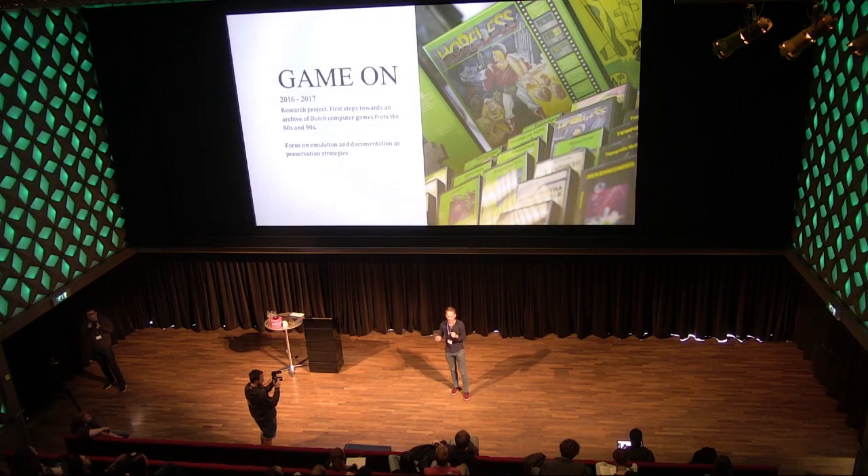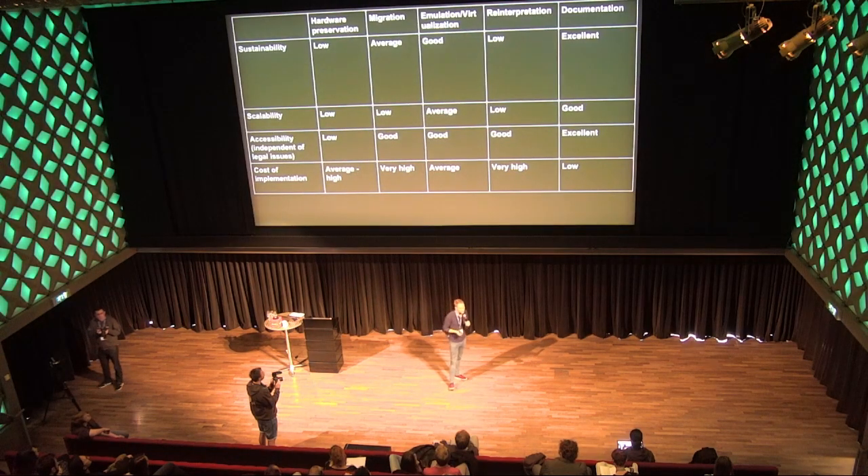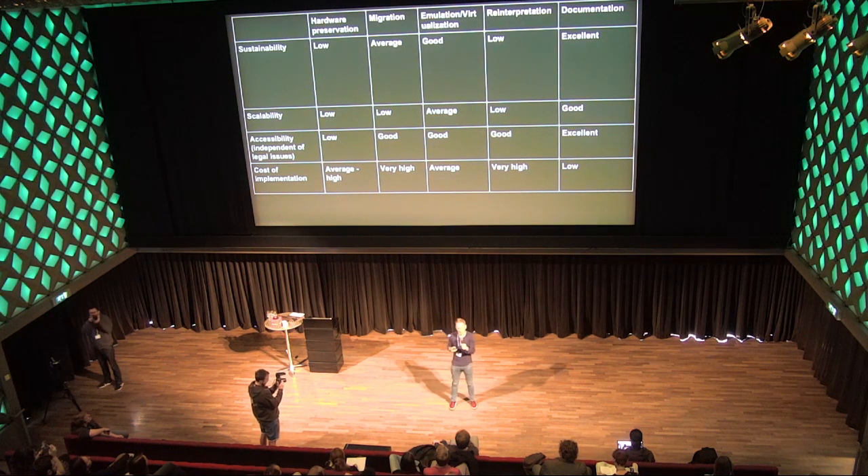We started a research project in collaboration with a university — who will be presenting tomorrow — and got some extra funding to launch our first games collection. I remember going out in my little Fiat Panda collecting obscure Dutch computer games from the 1980s. That was mostly our focus: getting those early games from the '80s and '90s into the collection. We currently hold about 111 computer games.